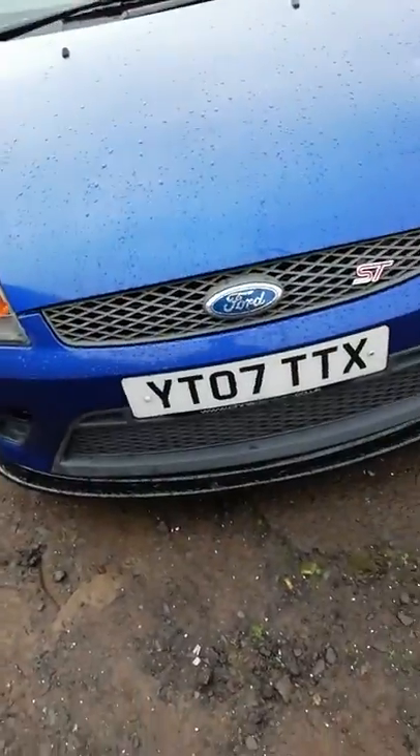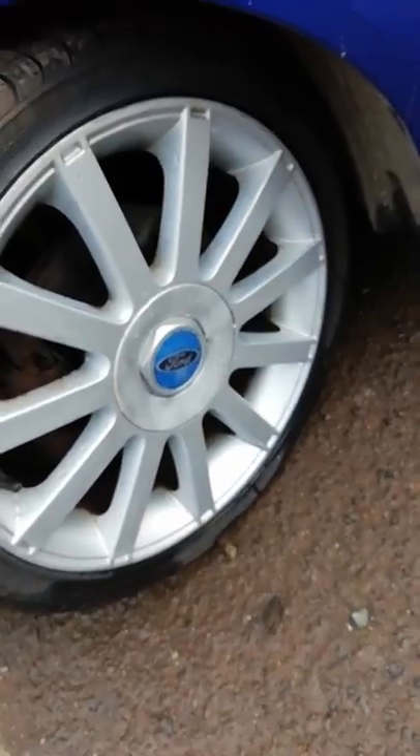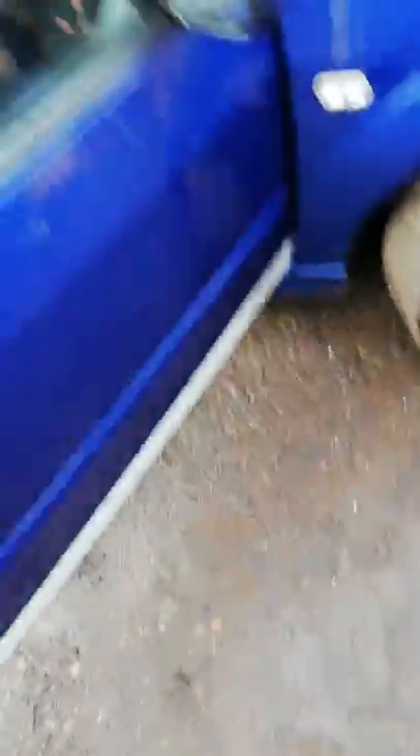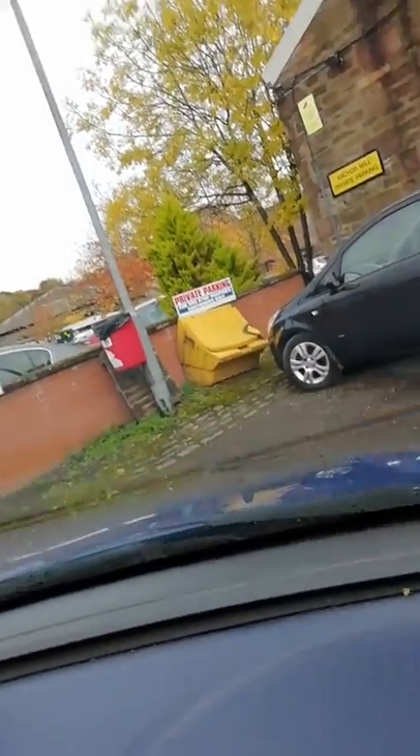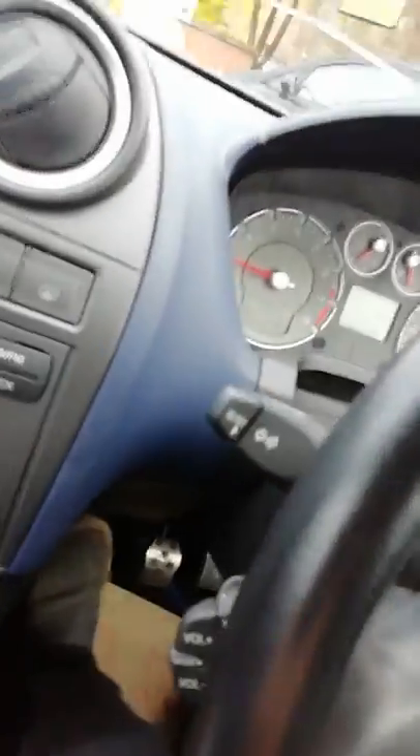The last time this car was MOT'd was in 2013. This is 2018, near the end of the year, so it's been off the road for about 5 years. It's got four brand new tyres on it. There's a crack in the windscreen but the windscreen's been replaced. Everything works on it — the boot, aircon, everything. The radio needs a fuse but apart from that, no bad.